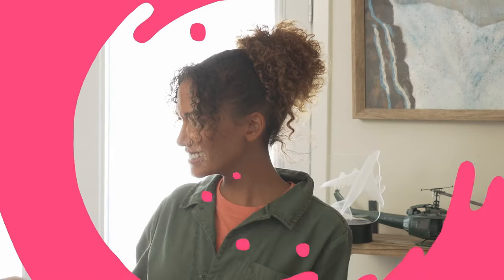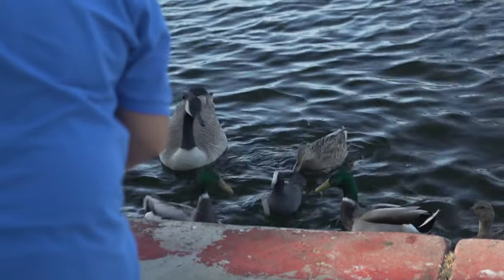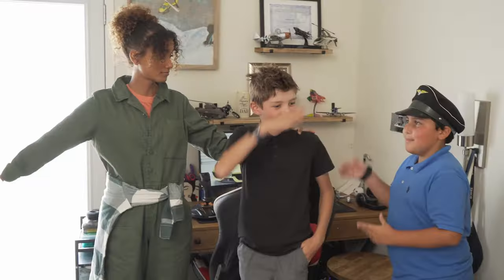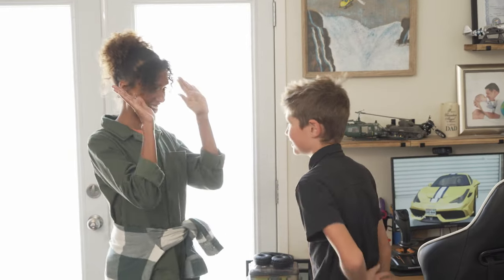Hi, my name's Declan and I'm 10 years old. JP is my best friend. We like to fly his drone together, feed ducks together, and play catch. Now that I have him, you have to take off. Bye. We do not have a lot of time. Are you ready to do this? Yes. Let's go.